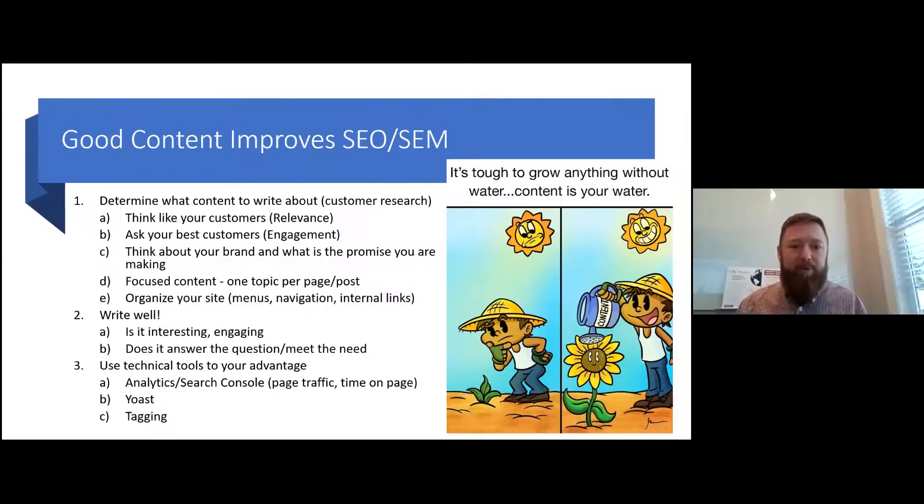Another thing, super important in determining what content to write about, is that it needs to be focused content. I want to write about 15 different things, but for SEO and SEM, one topic per page — one complete thought per page — is going to be very helpful for indexing well and having a high quality score. Having that one topic per page or per post is really important for focusing my content.